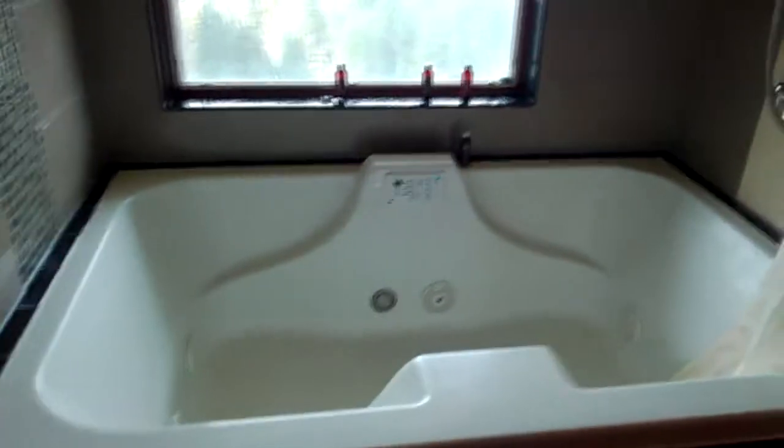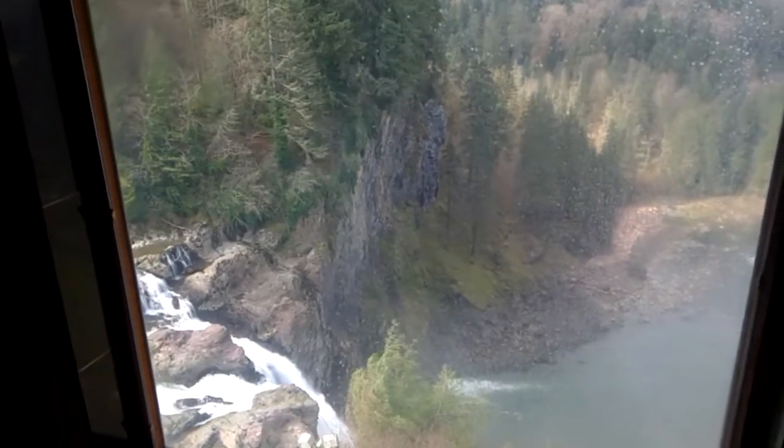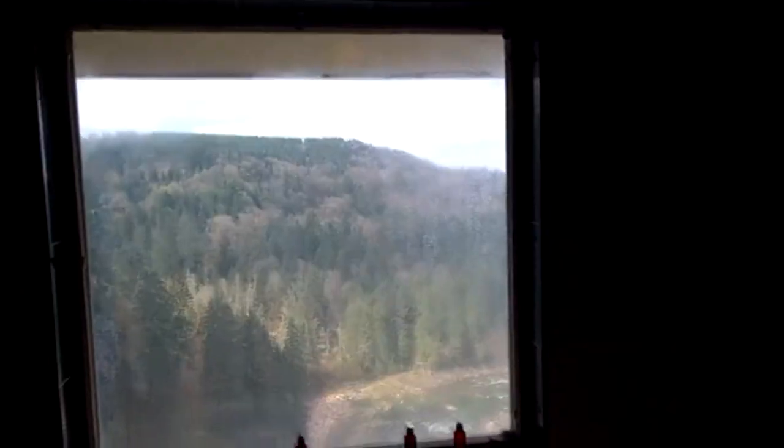Probably the coolest part about this is — look at that. The most impressive thing is not only that we have this sweet jacuzzi, this jacuzzi overlooks the waterfall. This is like the nicest view in this place. It's crazy. It's huge. By the way, this jacuzzi is awesome. The rainforest shower also very good — definitely partook in that.